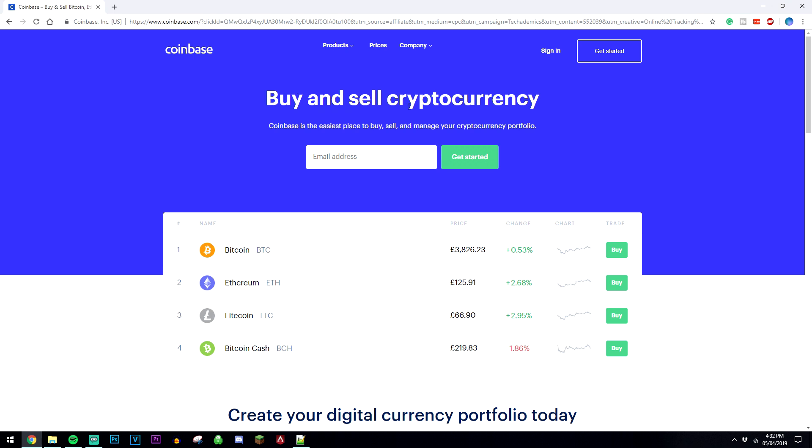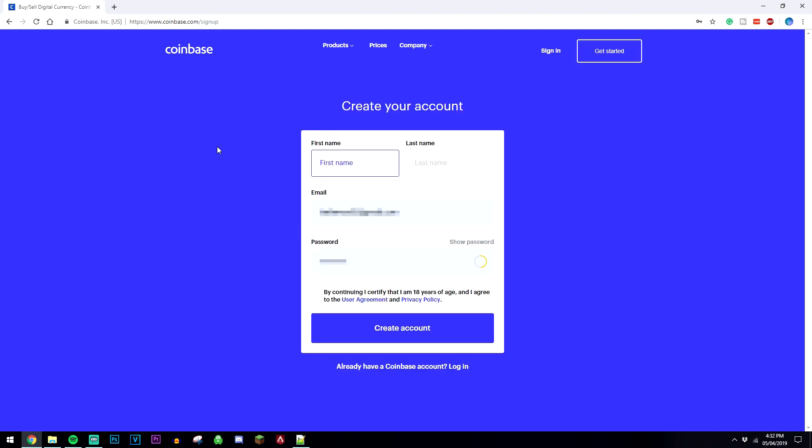So what we're going to do is go to the top of the website, click on Get Started and you're going to create an account. It usually takes about five minutes. Just enter some basic information and they're going to need some sort of ID — so a driving license, passport or a photo ID — and you're ready to go.